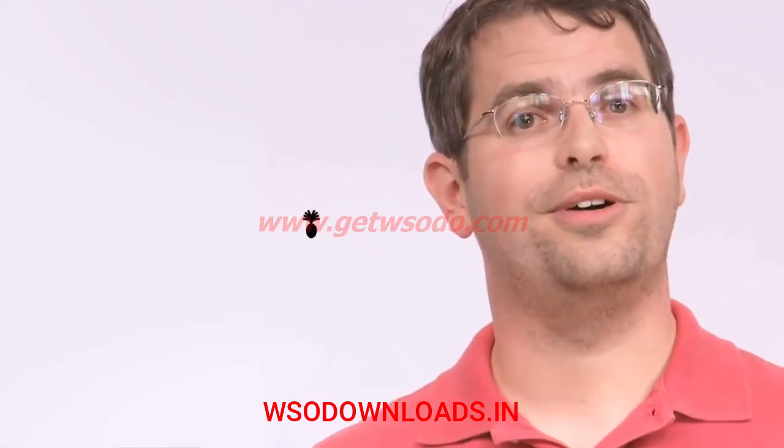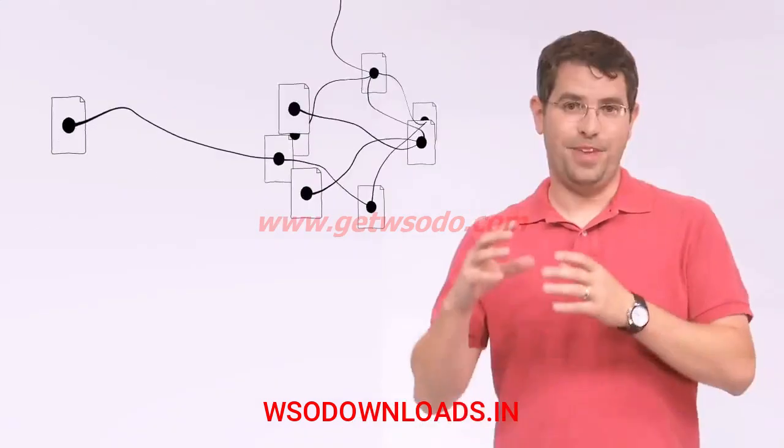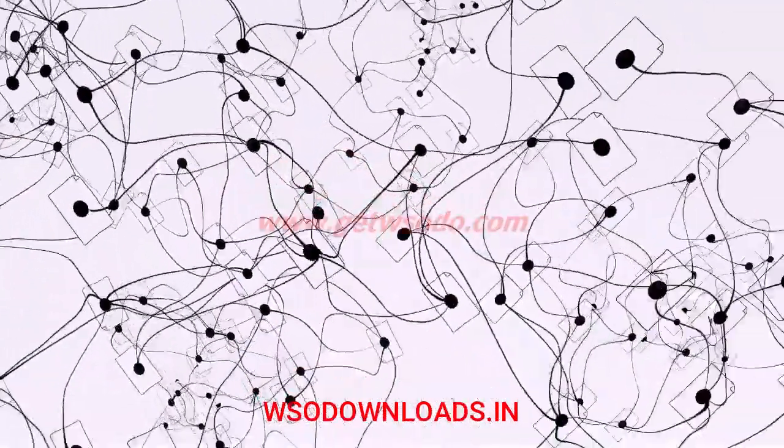We do this with software programs called spiders. Spiders start by fetching a few web pages, then they follow the links on those pages and fetch the pages they point to, and follow all the links on those pages, and fetch the pages they link to, and so on, until we've indexed a pretty big chunk of the web — many billions of pages stored across thousands of machines.